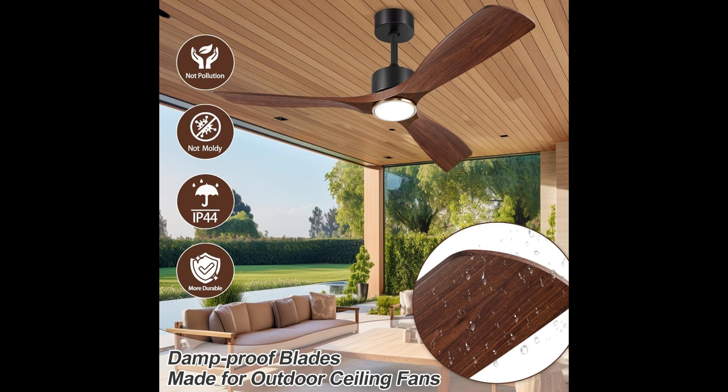Installation is a piece of cake. The Busan outdoor ceiling fan comes with detailed instructions, making the process a breeze — spend just 30 minutes and you're ready to enjoy a cool, refreshing breeze. Busan has your back with a two-year refund and return policy along with a lifetime warranty. Elevate your outdoor experience with the Busan outdoor ceiling fan, where comfort meets style.